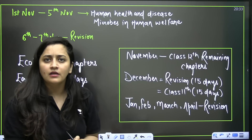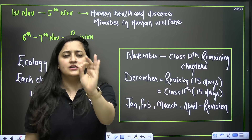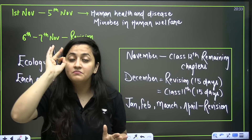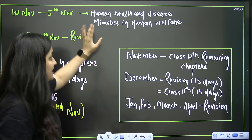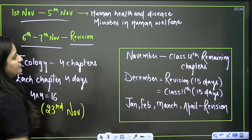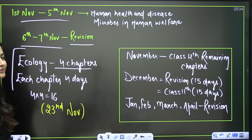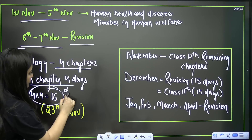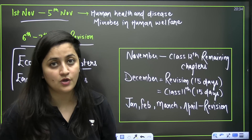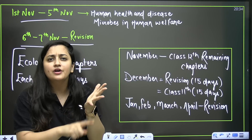In November, pick up Human Health and Disease and Microbes in Human Welfare. For Microbes in Human Welfare, questions are fixed — just pick up the PYQs, check the questions, and revise. It's also important for boards. Give 5 days to both chapters, then 6 to 7 days for revision again. For Ecology — 4 chapters, 4 days each, 16 days total — finishing by 23rd November.